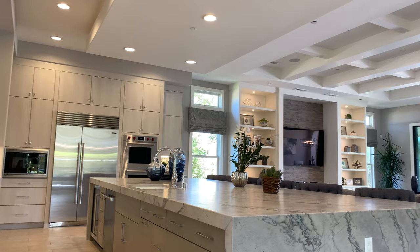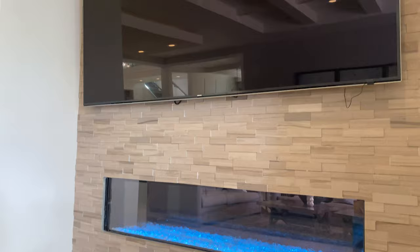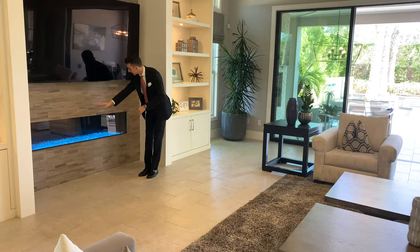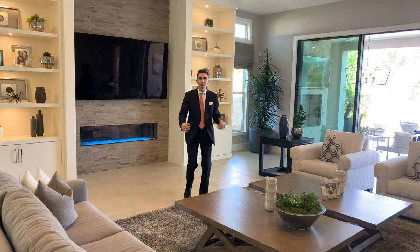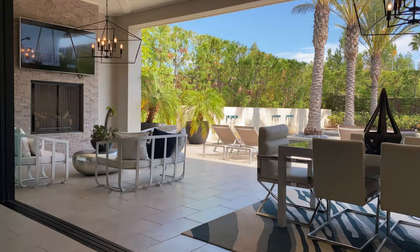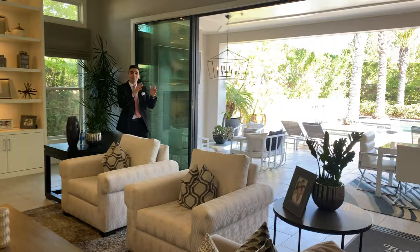Twelve-foot-tall ceilings, coffered ceilings — a modern take on a coffered ceiling. Ledger-stone-clad fireplace. I like this back-lit blue light over here, and just plenty of room for movie night. I'm going to take you to the backyard and the pool house soon — the sick pool house. I just want to emphasize how crazy the pool house is, and the backyard. But first, I want to take you to the master suite retreat.